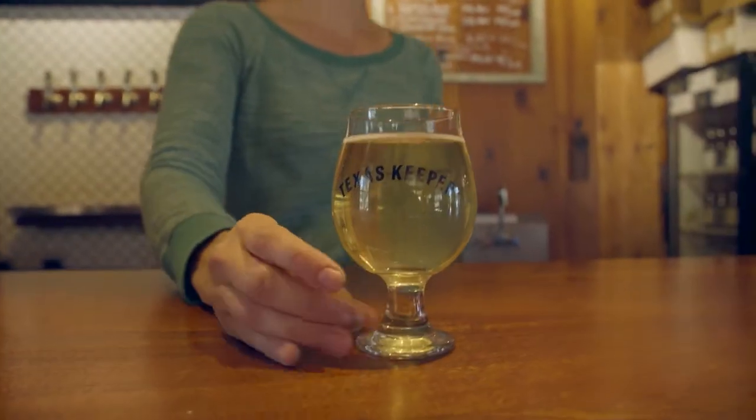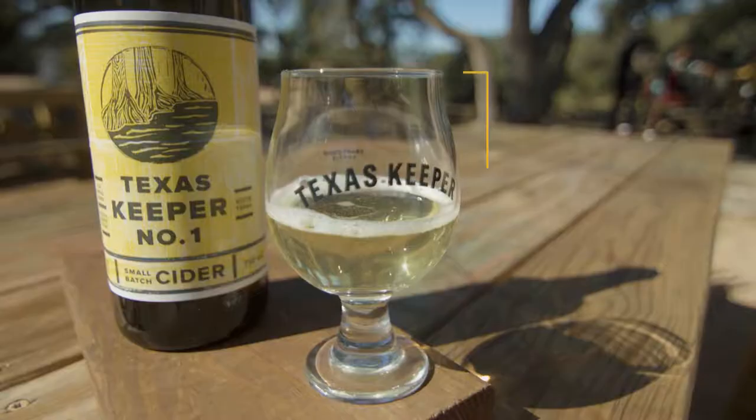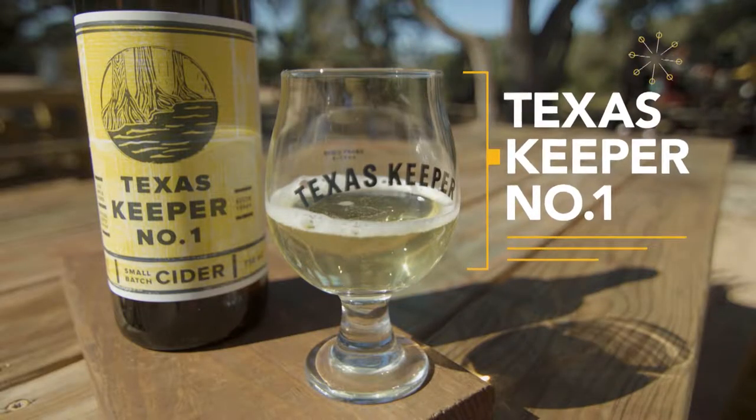This is Texas Keeper Number One, their standard bearer. It's a blend, which is the more traditional way to make cider — you take a bunch of different apples and blend to taste.